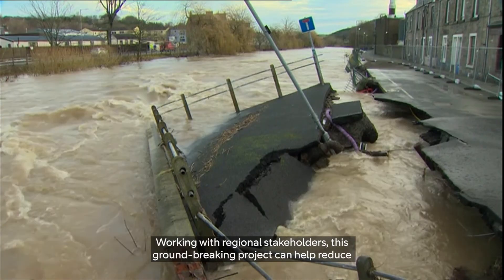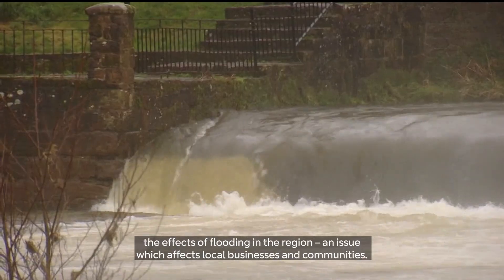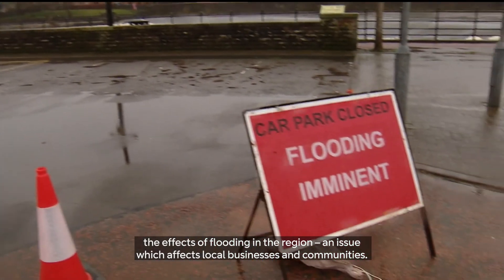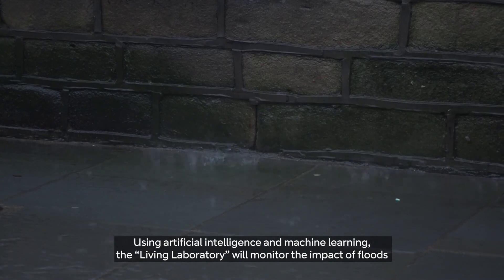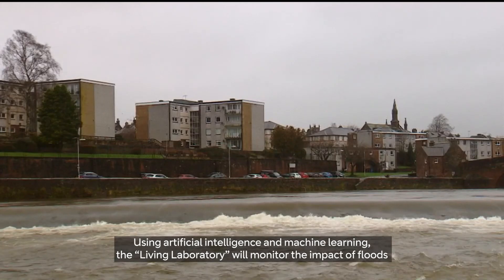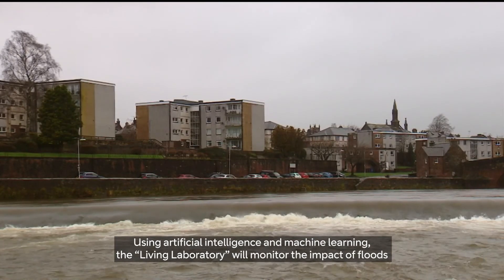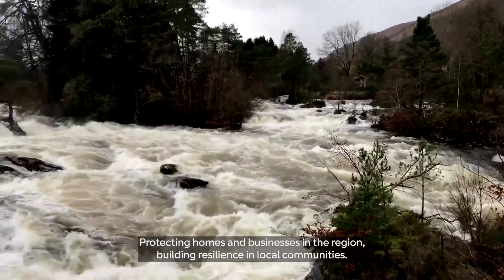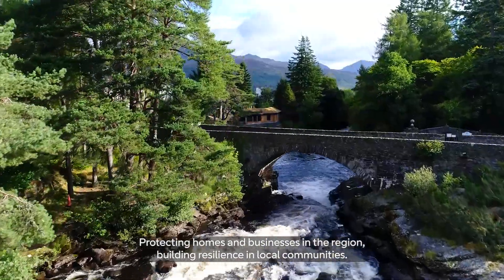Working with regional stakeholders, this groundbreaking project can help reduce the effects of flooding in the region, an issue which affects local businesses and communities. Using artificial intelligence and machine learning, the Living Laboratory will monitor the impacts of floods and improve flood risk forecasting and alerts, protecting homes and businesses in the region and building resilience in local communities.